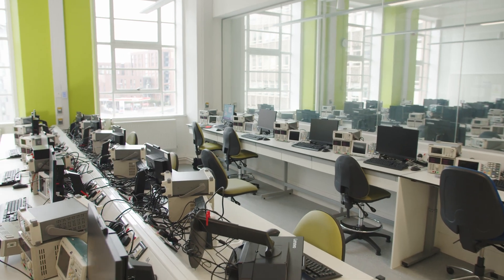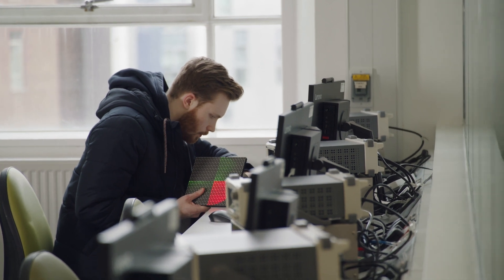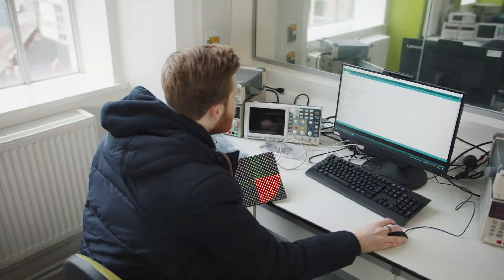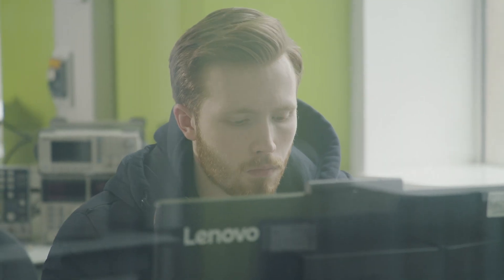Hi, I'm Jack, a final year student, and we are in the final year project lab. This is essentially a place where we can all come and work on what we need. It has seating for 40 people and all the standard test equipment we could need, and we each have our own dedicated seating. It's great because we can come in at any time we want and work on anything we need to at any point in time.